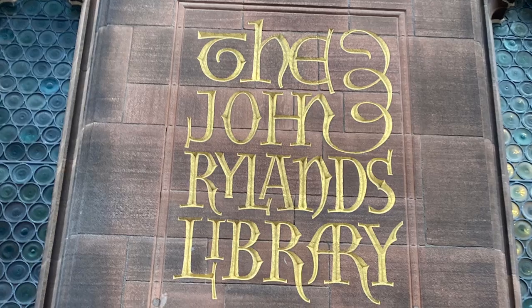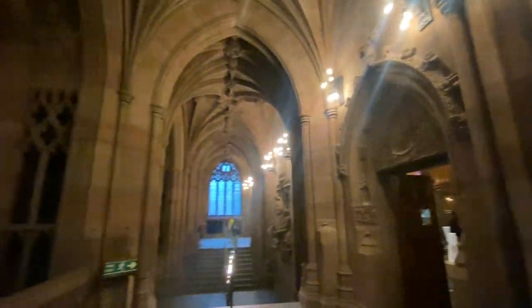After completing the first week, I went and traveled to Manchester to see what they had to offer, and I went to the John Rylands Library.